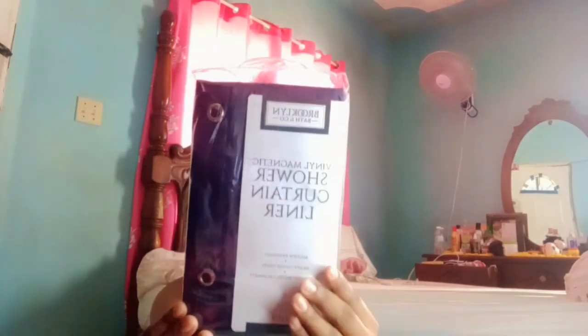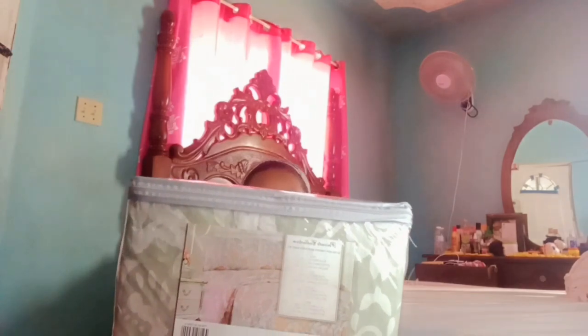But first, let me show you guys — I picked up some new stuff yesterday. This is a new vinyl magnetic shower curtain liner from Brooklyn Bath & Co., it's so cute, it's like dark blue and black. I also have a Private Collection ultra soft printed microfiber sheet set, and it looks very cute. I can't wait to see it on — I'll show you guys that, maybe in a different vlog, because this needs to be washed first before putting it on the bed.